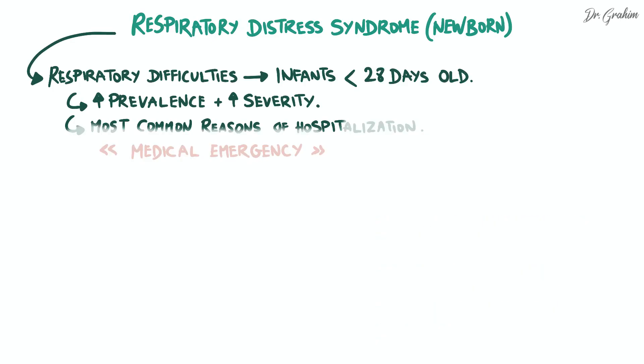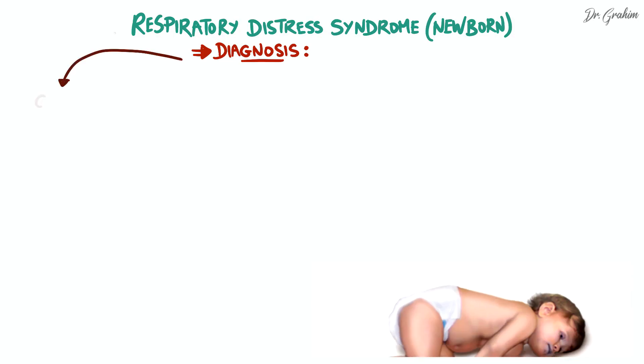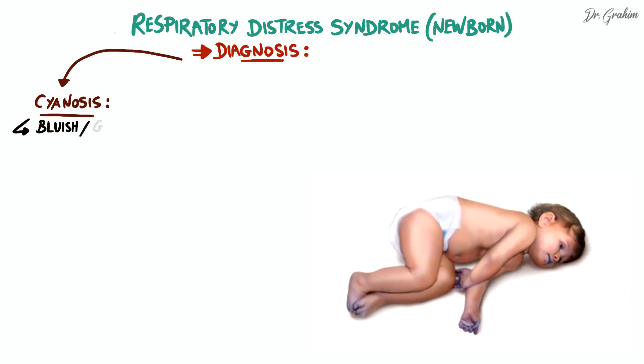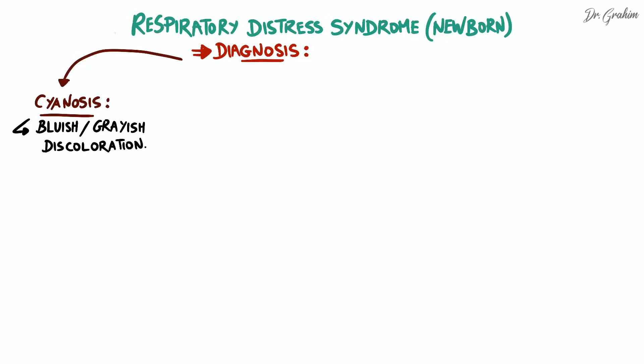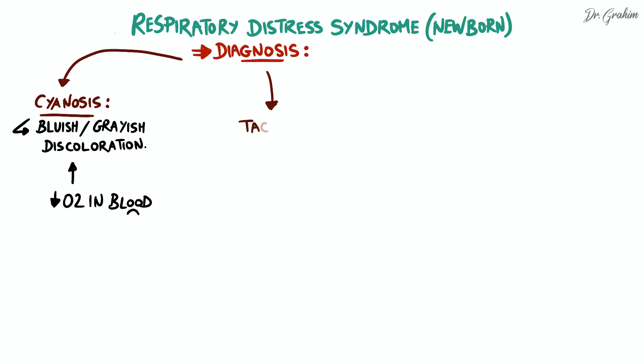The diagnosis is based on a characteristic triad which includes three main signs. The first is cyanosis, which manifests as a bluish or grayish discoloration of the skin and mucous membranes, indicating inadequate oxygenation of the blood.